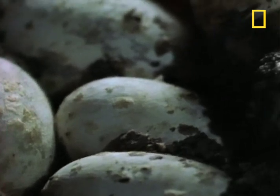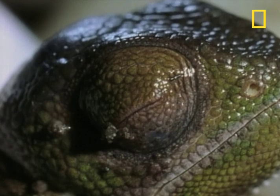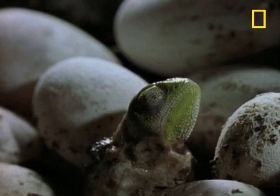Fast forward to a full year later — the babies are finally hatching. Even at this early stage, their skin pigment changes color.